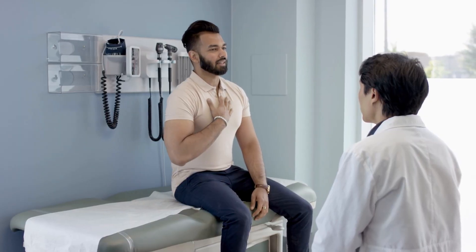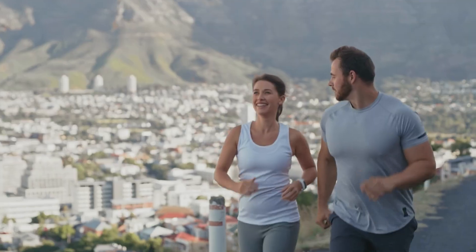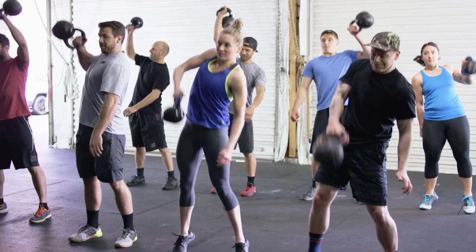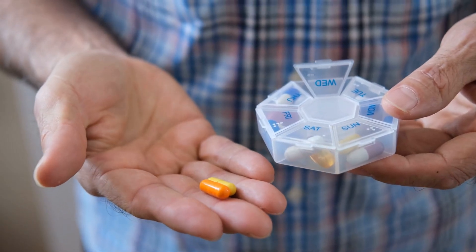If you are diagnosed with stage 3 CKD, your healthcare provider will work with you to develop a treatment plan that may involve managing underlying conditions such as high blood pressure or diabetes, making lifestyle changes such as adopting a healthy diet and exercising regularly, and monitoring your kidney function over time. In some cases, medications may also be prescribed to manage symptoms or slow the progression of the disease.